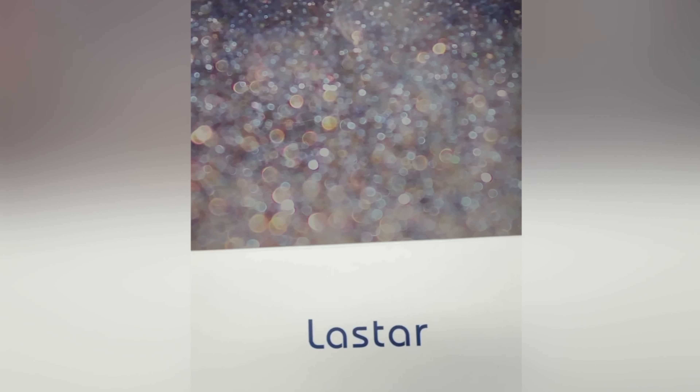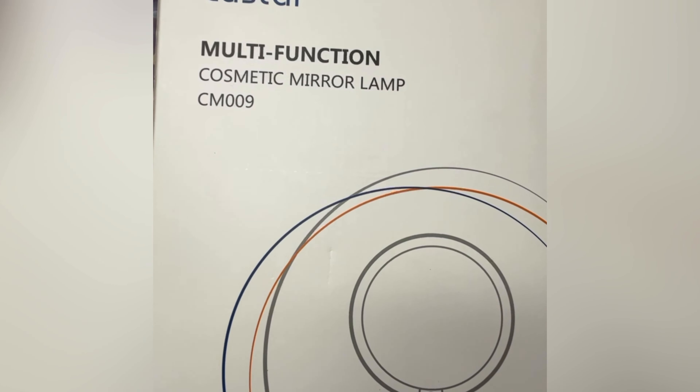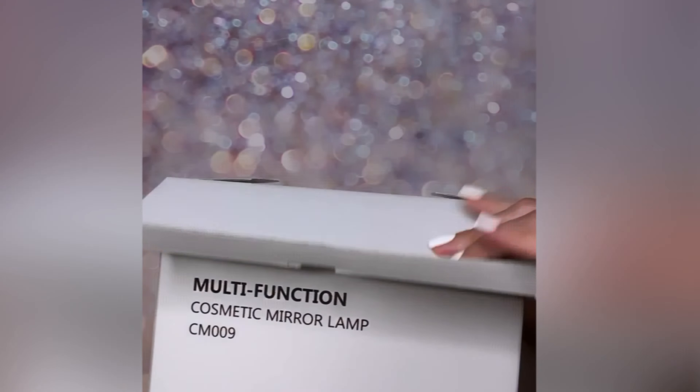Hi and welcome. Yes, beauty, skincare, and lifestyle — all about it. In today's video, just like the title says, it's the Laster Light Luxury Makeup Mirror.